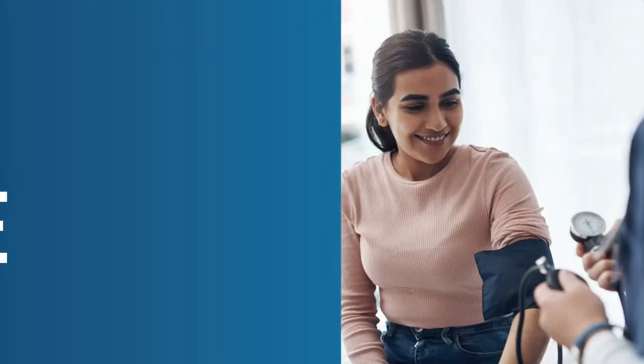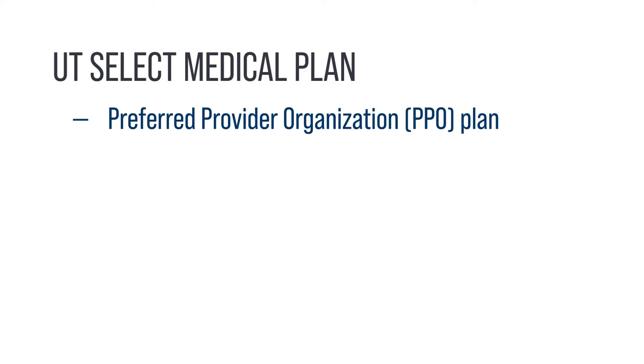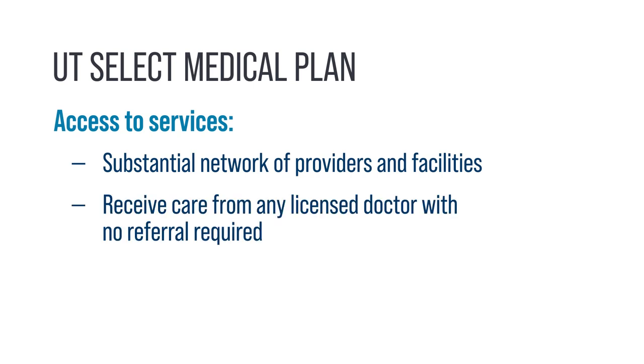UT Select is a preferred provider organization plan. It is a self-funded plan administered by Blue Cross Blue Shield of Texas. It allows participants access to a substantial network of providers and facilities. You can receive care from any licensed doctor you choose with no referral required.